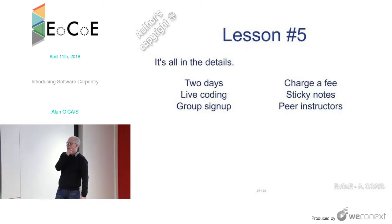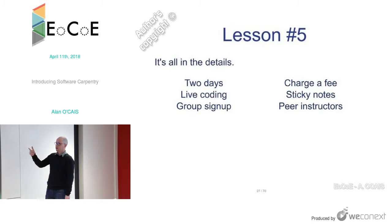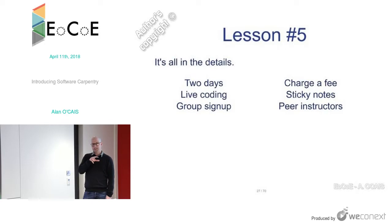Lesson five: details matter. The details of exactly how you organize your workshops and what you put in them matter a lot to the impact. It's been a hard-learned lesson to figure out, for example, that two days is an ideal period of time — something people can take from their normal work week without too large an impact on what they need to do.